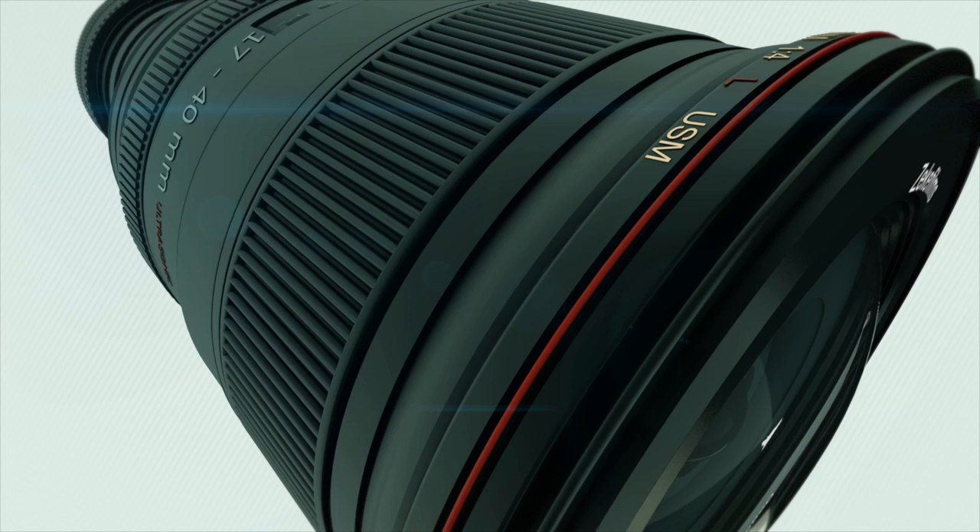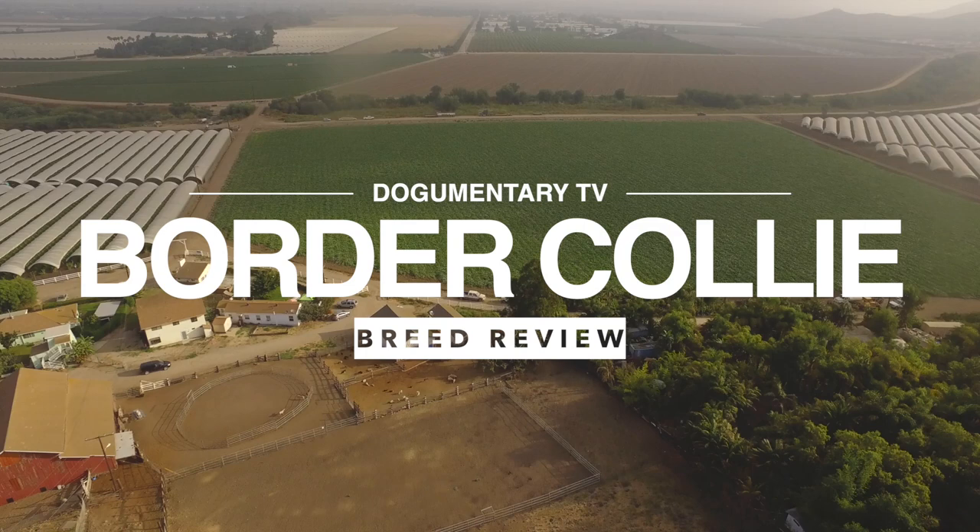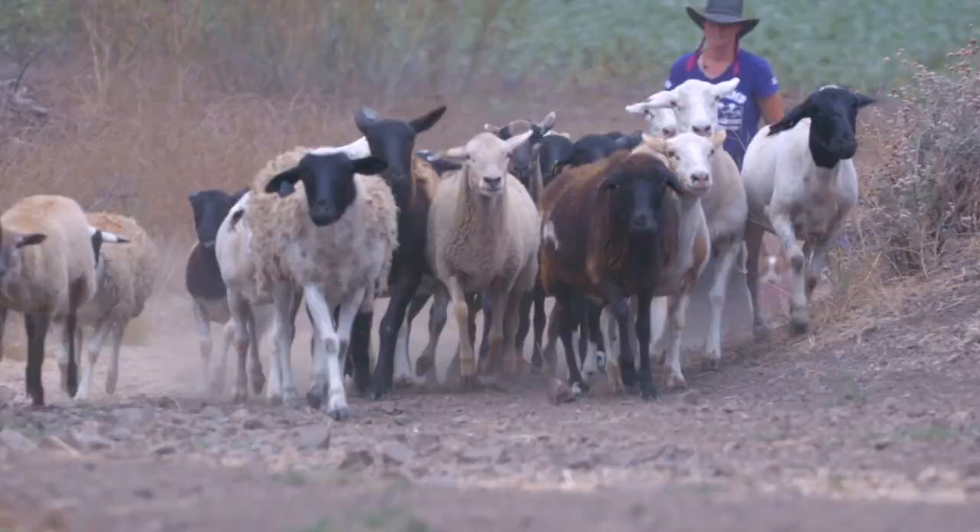Dogumentary TV — producing the best breed documentaries on YouTube. Hey, what's going on guys, this is Zeke, Dogumentary TV, the YouTube channel for dog lovers. If you guys have not already, please go ahead and subscribe to the channel. In this video I'll be doing a short breed review of the Border Collie.